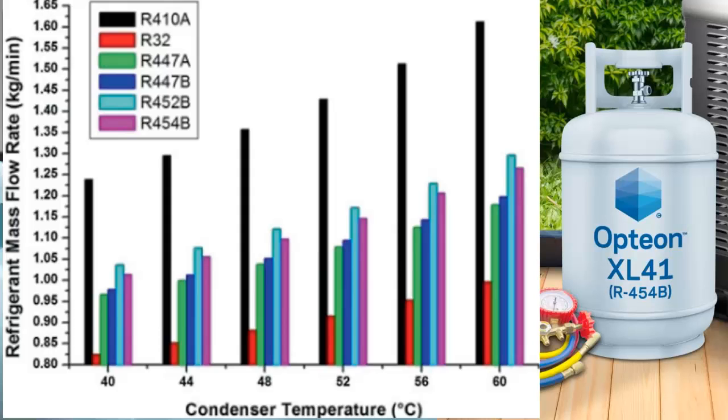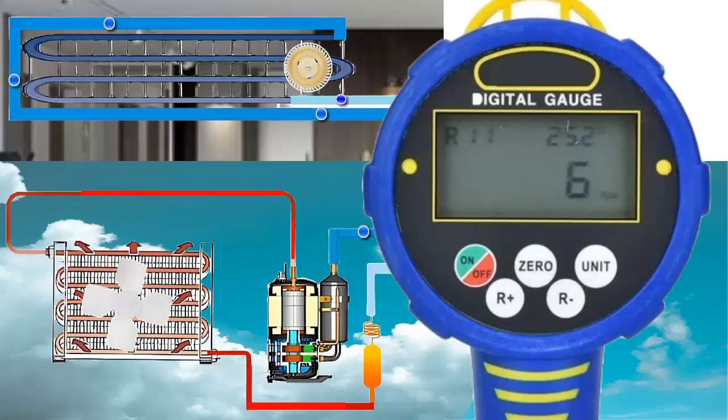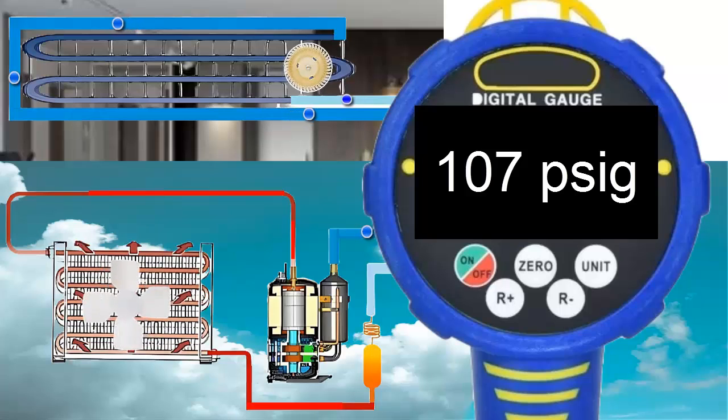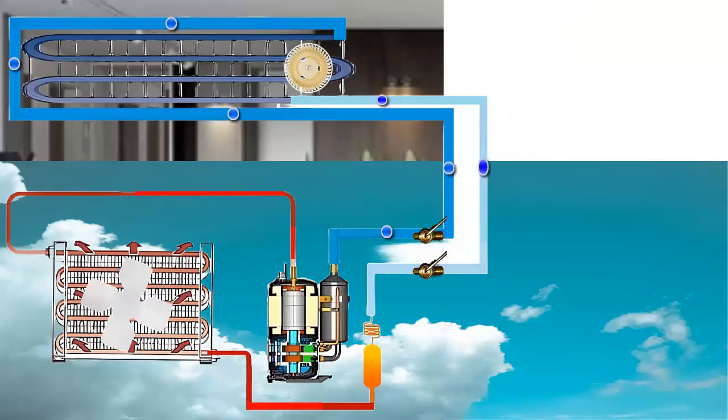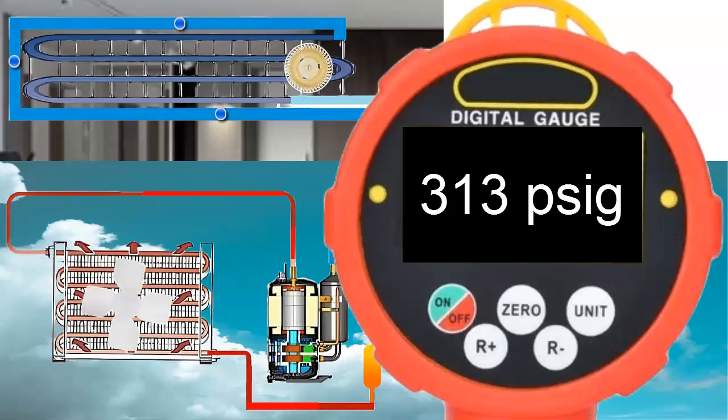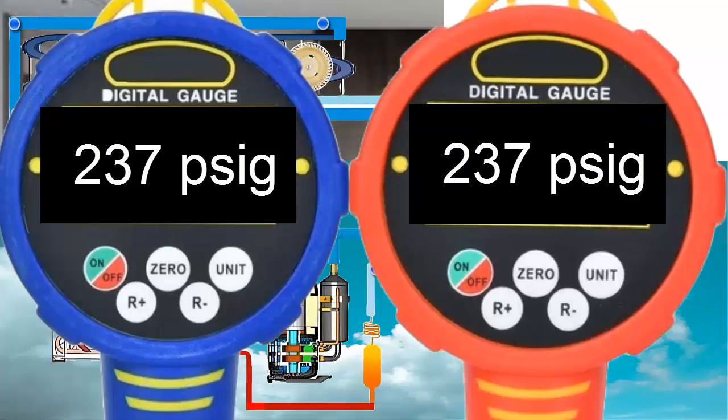Tenth, working pressures of R454B refrigerant gas in air conditioning systems: equipment off pressure is 237 pounds per square inch for an ambient temperature of 30 degrees Celsius.